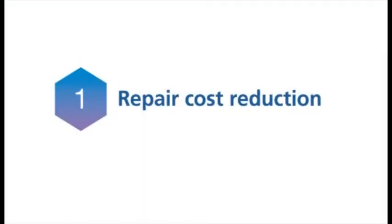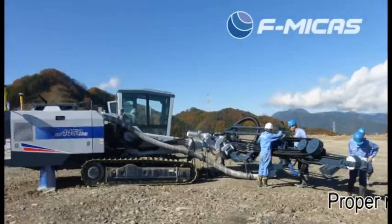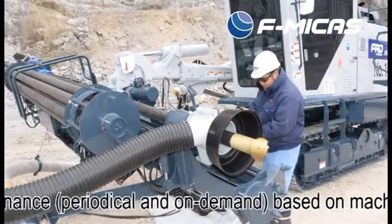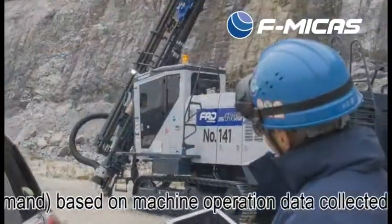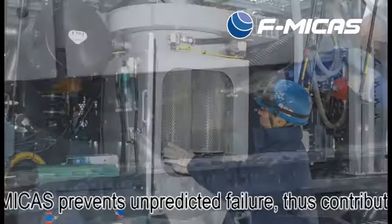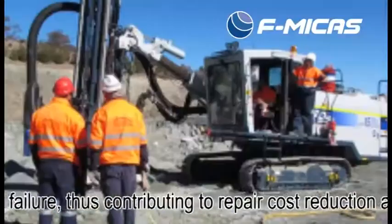1. Repair Cost Reduction. Proper maintenance — both periodical and on-demand — based on machine operation data collected by MyPaz prevents unpredicted failure, thus contributing to repair cost reduction and work safety.